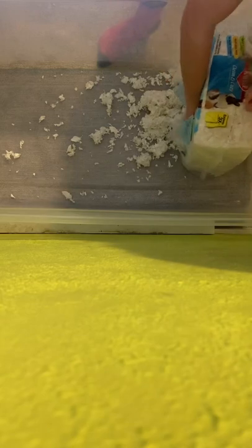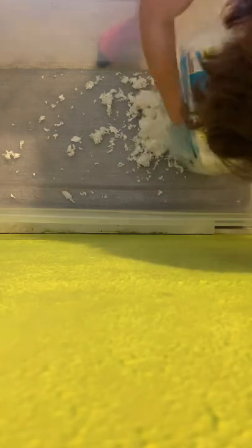Hello everyone, it is Charlotte's Pets and today I'm going to be getting a new hamster. This is me setting up the cage before I get my hamster.